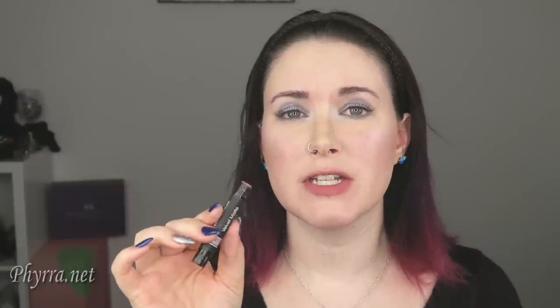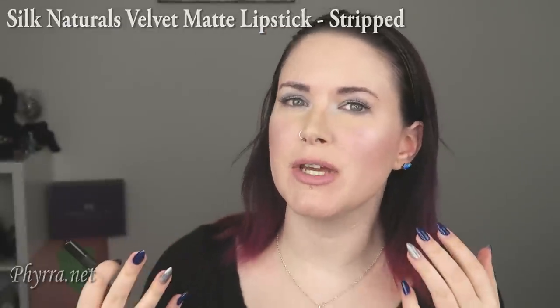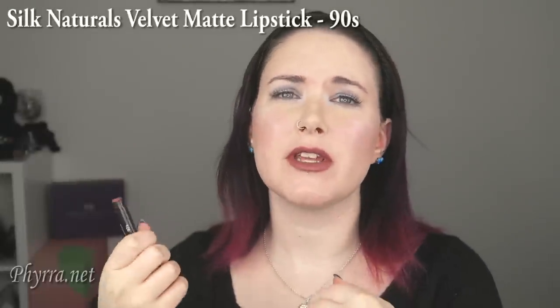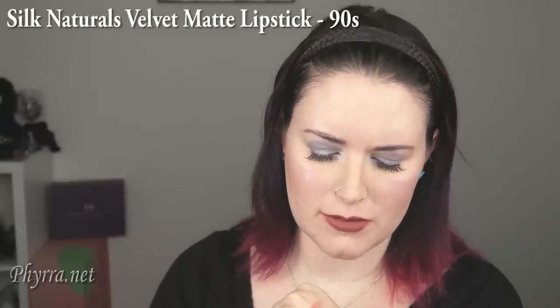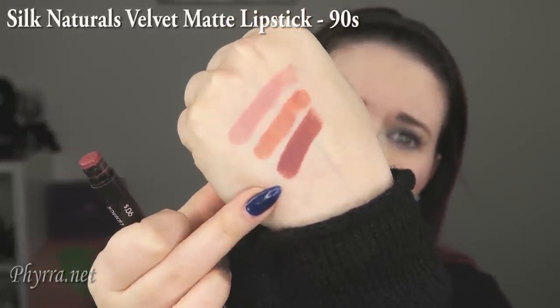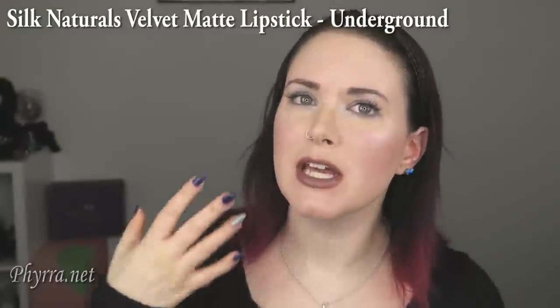I wanted to include some Silk Naturals. This is the color Stripped — here it is on the back of my hand. I think it's a great pink nude. This is Silk Naturals Vice — here it is on the back of my hand and on my lips; it definitely has more orange terracotta tones. This is 90s — more of a deep pink nude, almost with taupe undertones — here it is on the back of my hand and on my lips. This Last Look Naturals color is Underground — you can see it's kind of like a gray brown taupe on the back of my hand and on my lips.